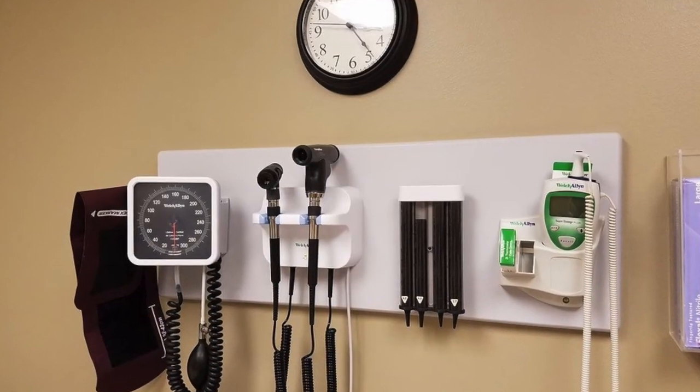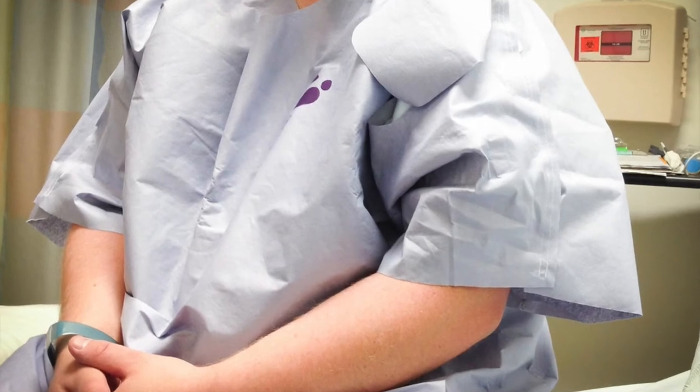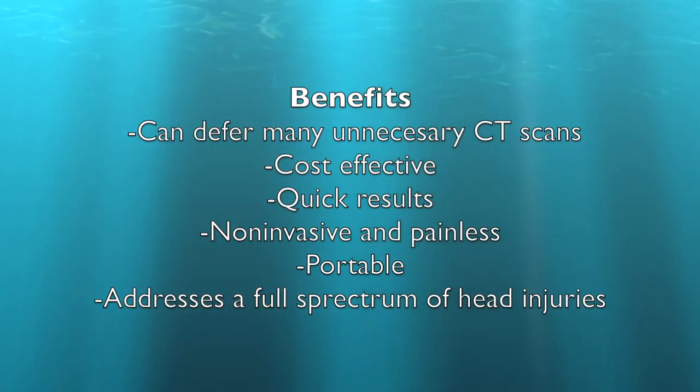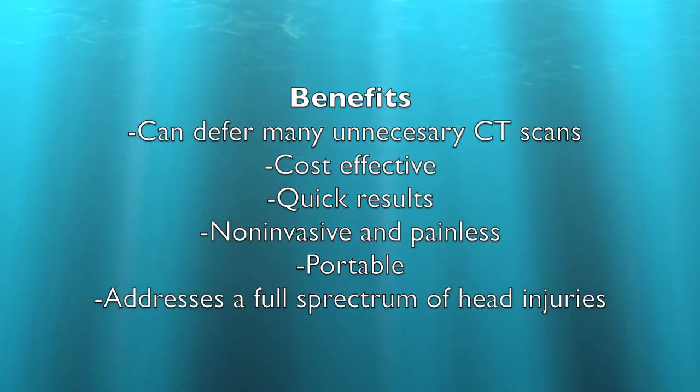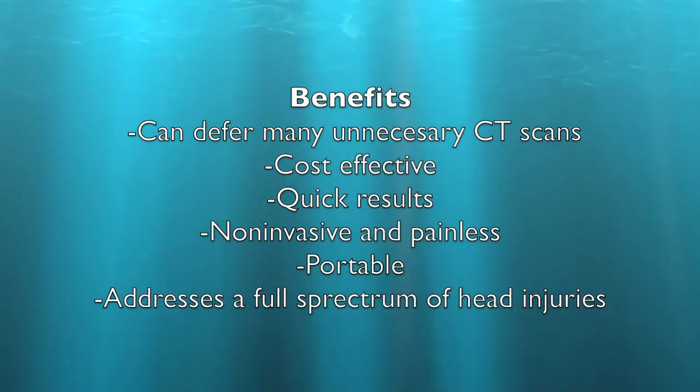BrainScope 1 generates fast and accurate results, cutting down on wait times in doctor offices and emergency departments. This technological device is a non-invasive, painless procedure that is hooked up by being placed on top of the patient's head. An important benefit of the BrainScope 1 is that it is portable and can be administered at any time, anywhere, by a medical professional.